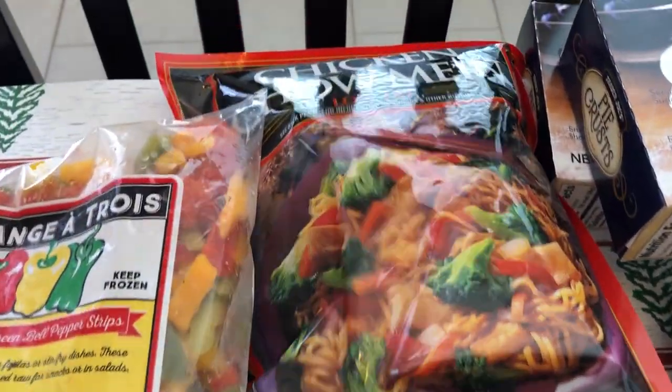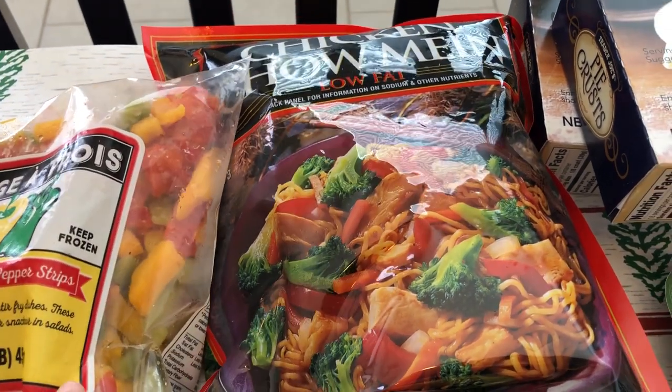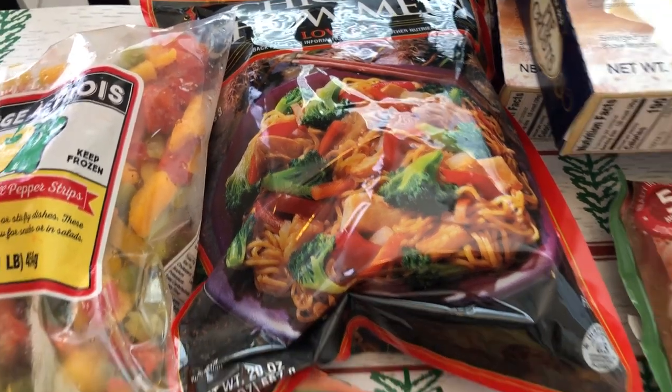I grabbed some chicken chow mein because I like having stuff like this on hand when I'm in a hurry — it's either a quick lunch or a quick dinner. Typically I add some fresh vegetables to it just to stretch it a little bit more.